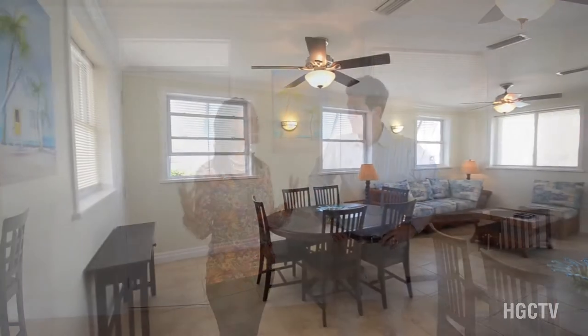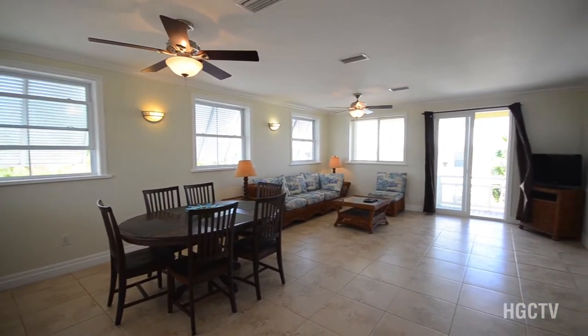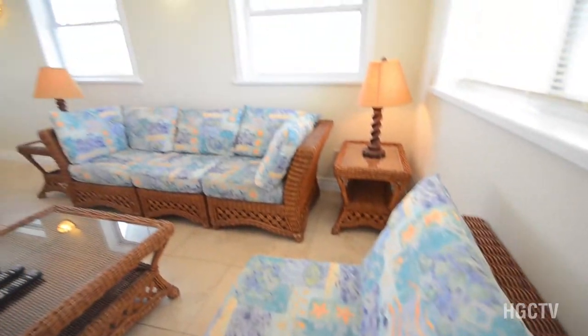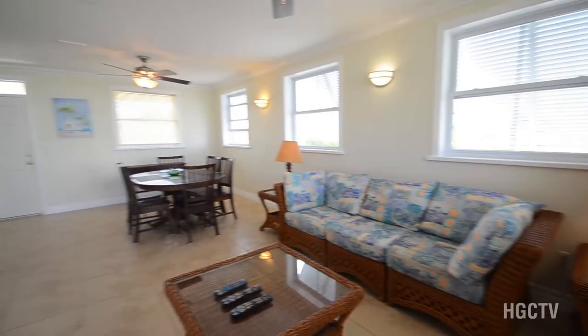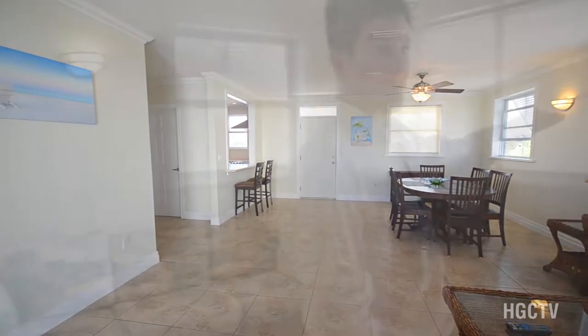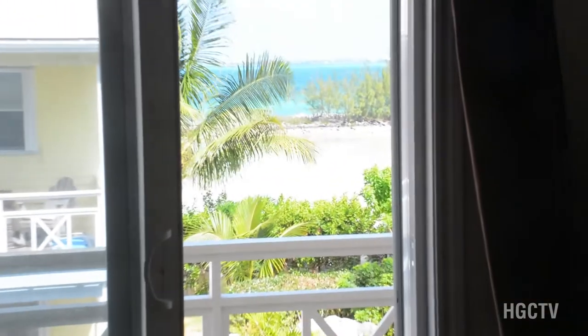The air feels so good here — nice and airy, very spacious, very bright. This is a three-bed, three-and-a-half bath unit on two floors. This room here is our large, open-plan dining and living area. And from here and from almost every room, we have these gorgeous water views looking out across the beach.